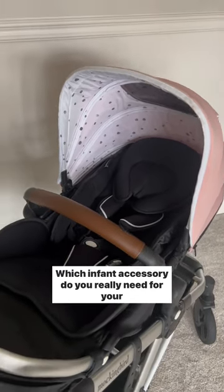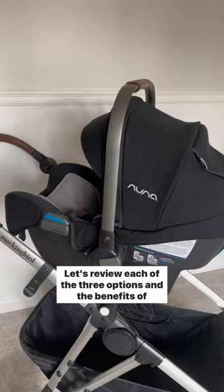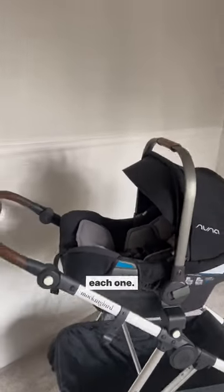Which infant accessory do you really need for your Mockingbird stroller? Let's review each of the three options and the benefits of each one.